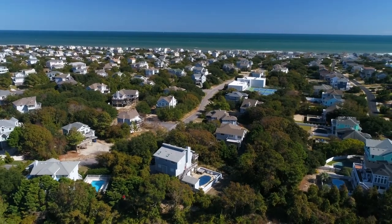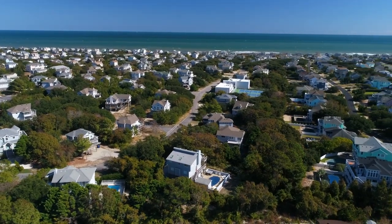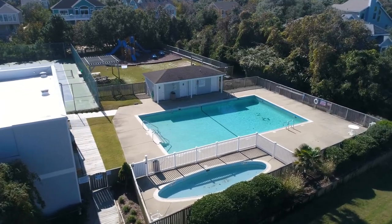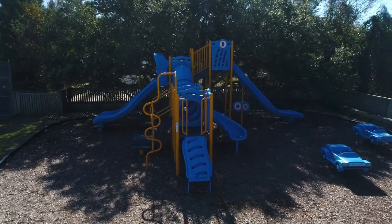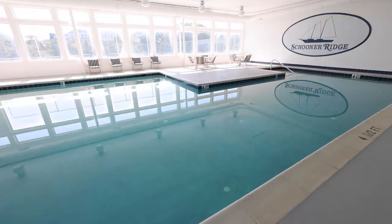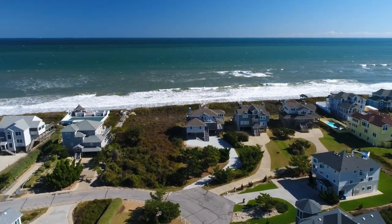Living in the Schooner Ridge community comes with exclusive access to a range of amenities. Enjoy the state-of-the-art community recreation center complete with a fitness facility, racquetball court, game room, heated indoor pool, and an outdoor oceanfront pool.